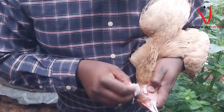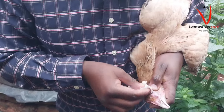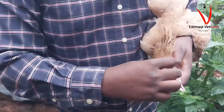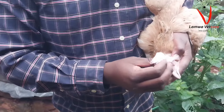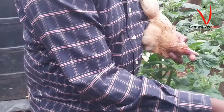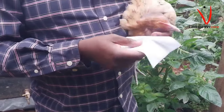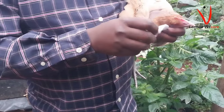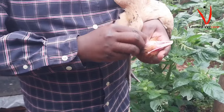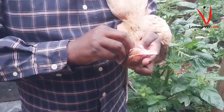Affected chickens may exhibit a variety of symptoms including nasal discharge, swelling of the face and wattles, conjunctivitis, sneezing, and coughing with dyspnea. Infected birds often develop a strong odor due to inflammation and thick discharge in the nasal passages.